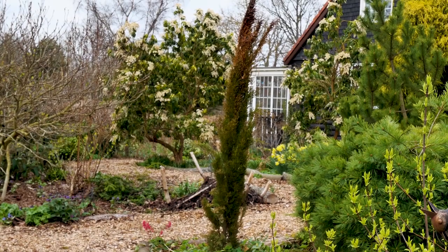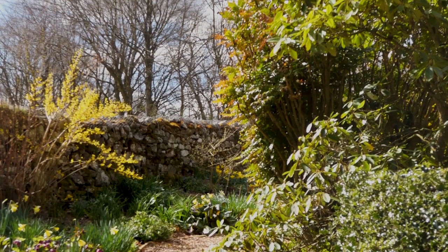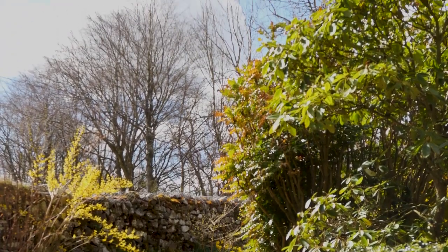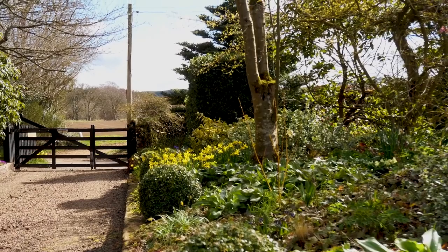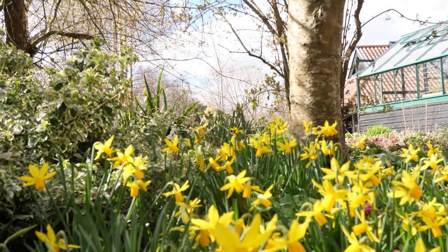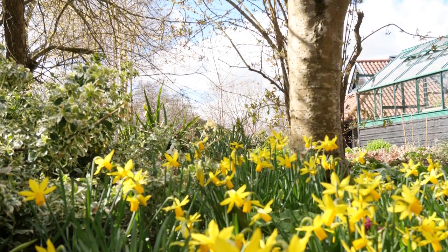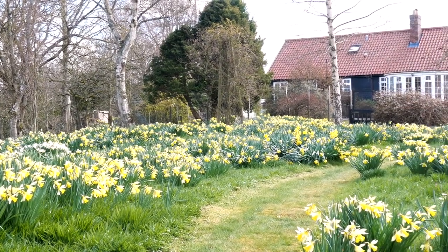It wasn't overwhelmed by brambles and nettles and saplings and all the rest of it. And then I started developing the woodland garden, and that grew arms and legs. And then the meadow behind us, which is now a sea of daffodils, had a very large Atlantic cedar in it, which came down in a storm and suddenly opened up all sorts of possibilities. That's really what the garden is at the moment.